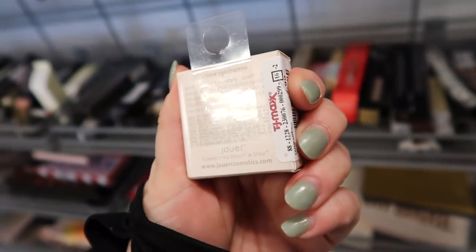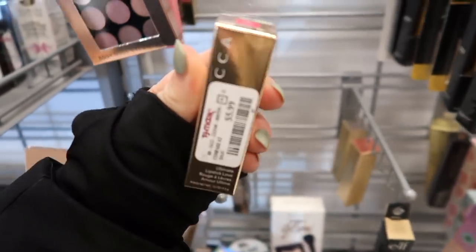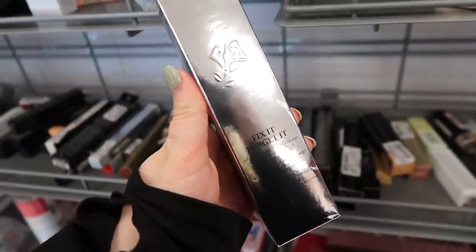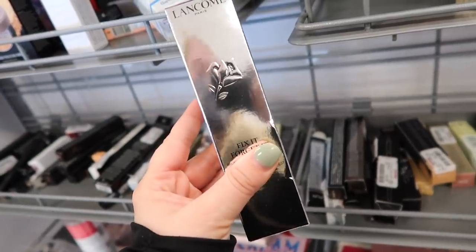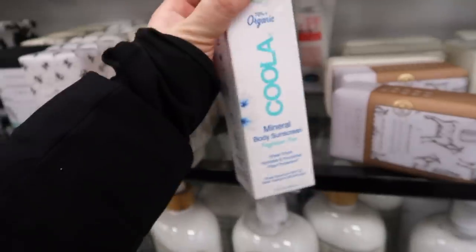Found a mini cream eyeshadow from Joué in the shade Chiffon for $2.99. There's also what looks like a new shade of the Becca Ultimate Lipstick in Nectar — a bright raspberry — for $5.99, plus some deeper tones we've seen before. My store also restocked one of the Longcamp setting mists for $12.99 — hoping to see more from them in the future.